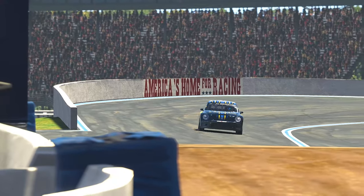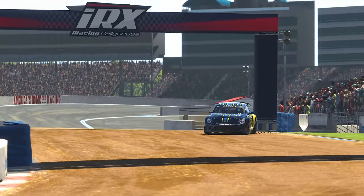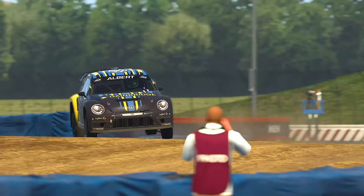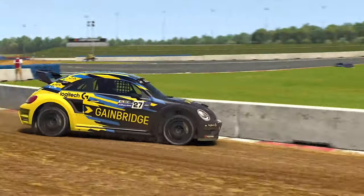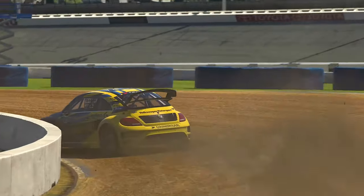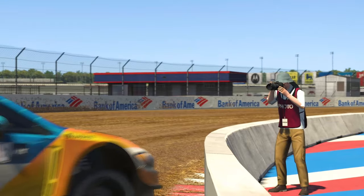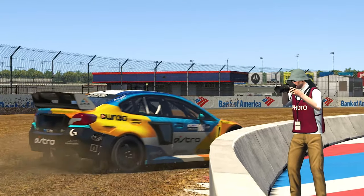Firstly, because it is in my opinion the most fun rallycross track yet, and secondly and more importantly, because this track is free of charge to all users, with Charlotte being included in the base content of the game. It's hard to complain about that. So let's dig into the circuit and find out what it's all about.